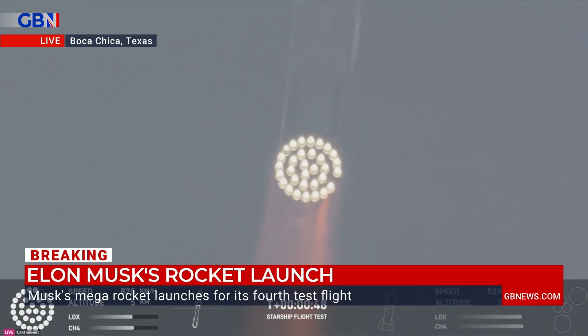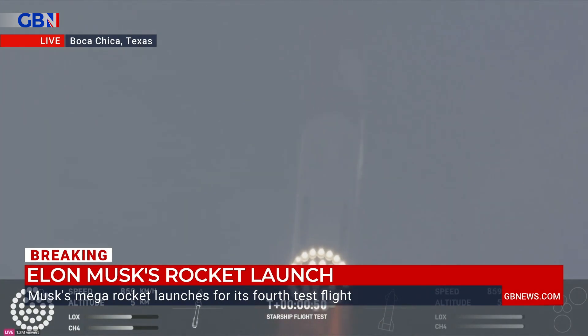This rocket is larger than Big Ben. It stands at a height of 121.3 metres and costs $100 million per launch.